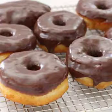Number 1: Chocolate Donut. It's the most recognizable donut flavor and one of the most recognizable foods in general.